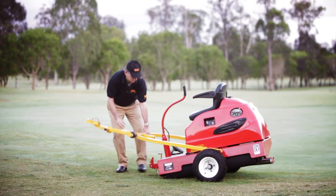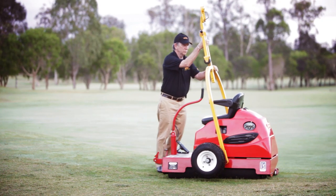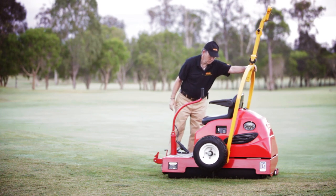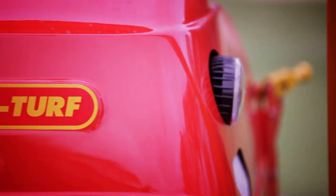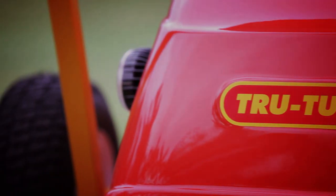Our unique heavy duty built-in trailer allows for quick and easy transition between rolling and towing. So if you want world class greens, go with a name that's been delivering them for over 70 years. TruTurf — results through design, not weight.